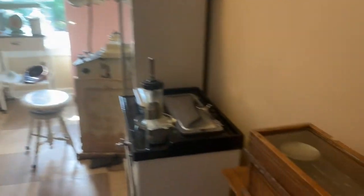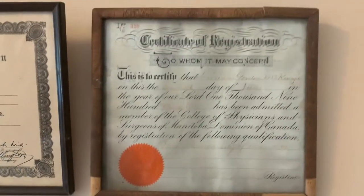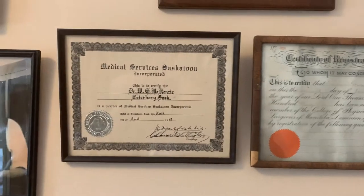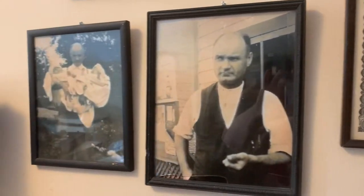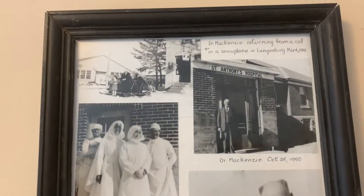One of the many early doctors of Esterhazy was Dr. Hugh Herbert Christie. Dr. Christie was born in Martintown, Ontario, in 1878, and graduated from McGill University in 1906. From there, he started his own medical practice here in Esterhazy. Dr. Christie eventually returned to Ottawa when he was appointed Supervisor of Medical Services for Selected Services in 1940. In March of 1945, unfortunately, Dr. Christie passed away after a lengthy illness.